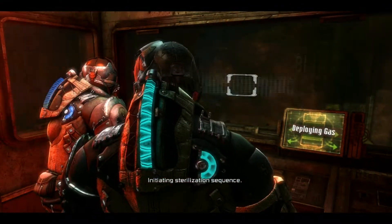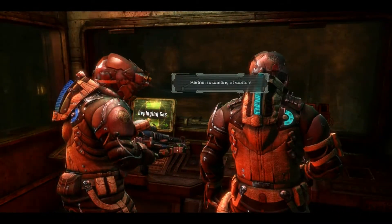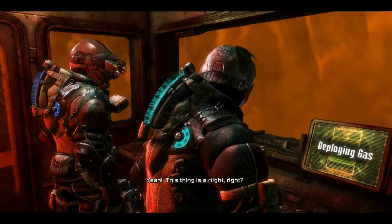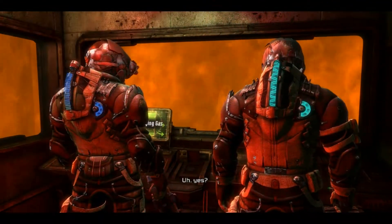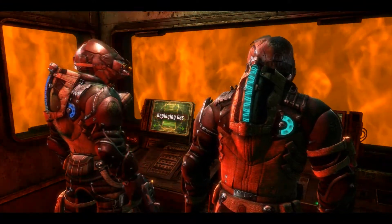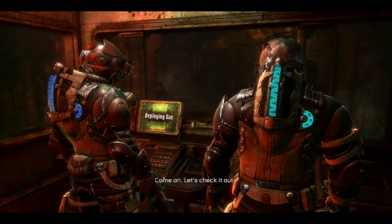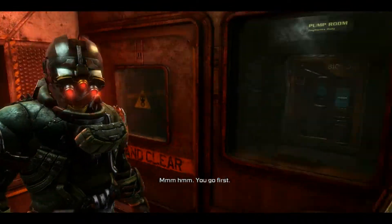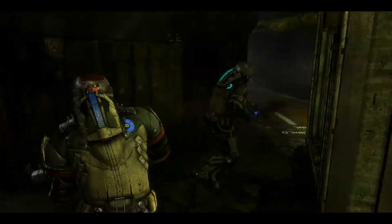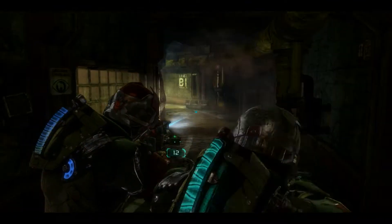Initiating sterilization sequence. Looks like we're stuck in here. Oh, come on. Look, it's working. Yeah. This thing's airtight, right? Yes. Oh shit. Come on. Let's check it out. You go first. Oh yeah, it did burn the shit out of everything. What do you know? Wow.